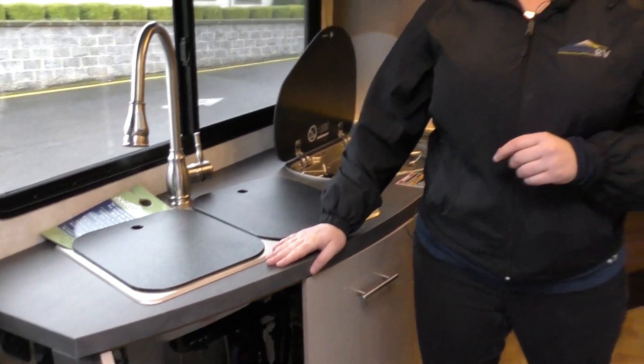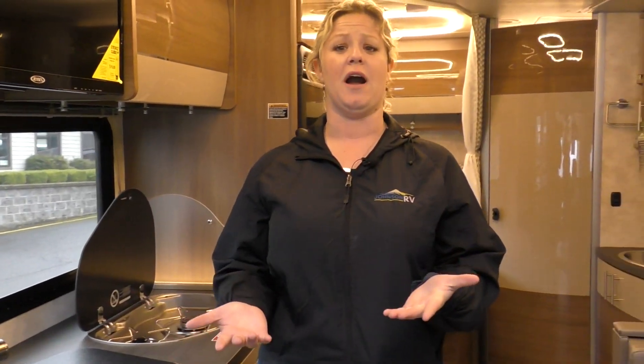Alrighty. If you guys have any questions about this RV or any other one we've got here, my name is Krista — I'd be happy to help. Best way to reach us is at 503-668-5400. Make sure you ask for Krista.